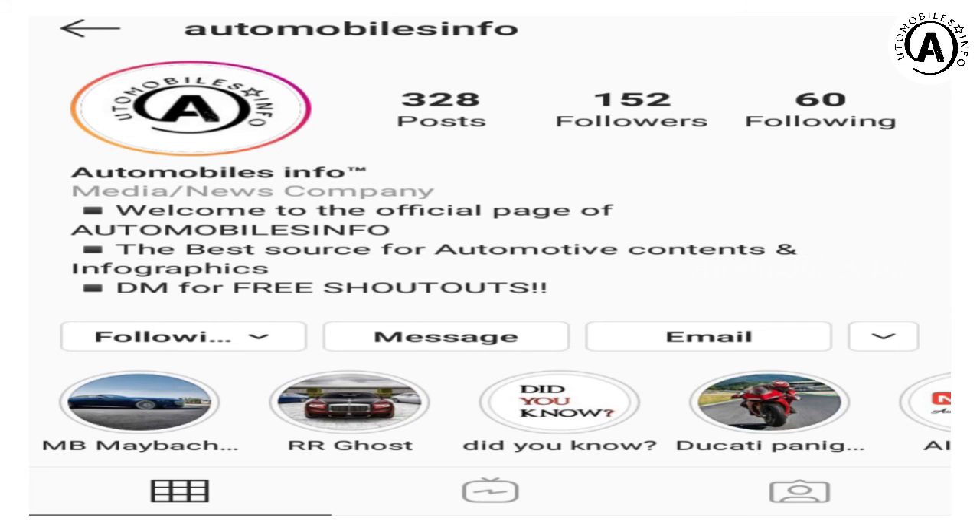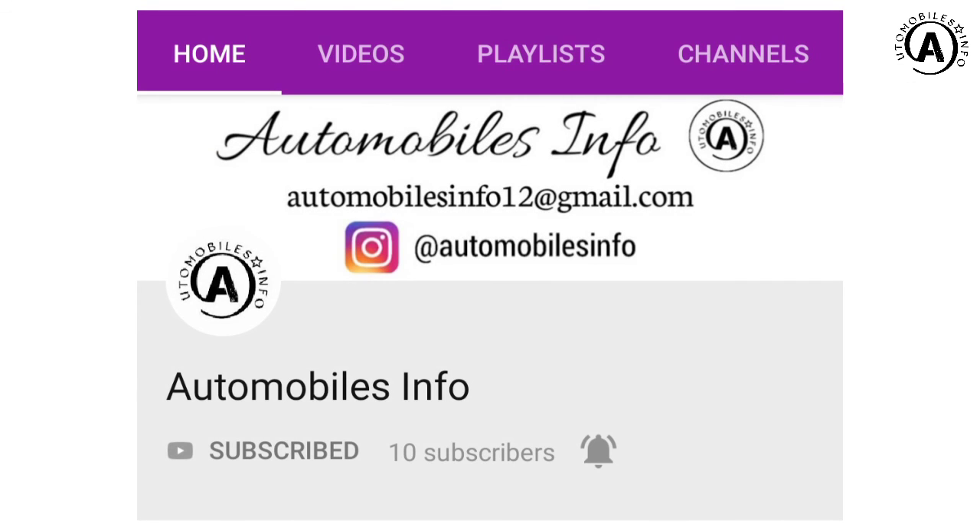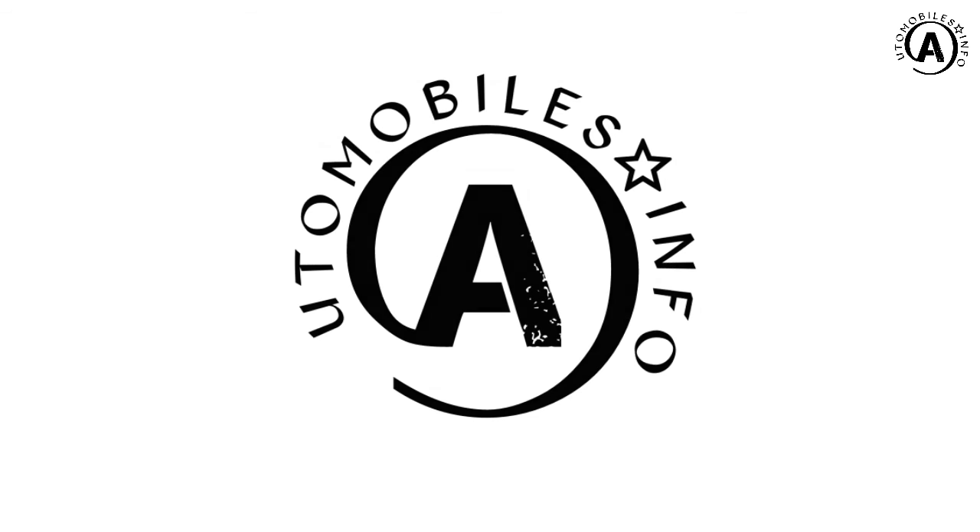Follow our Instagram account for daily updates. Don't forget to subscribe to our channel, click the bell icon for video notifications, and stay tuned on Automobiles Info.